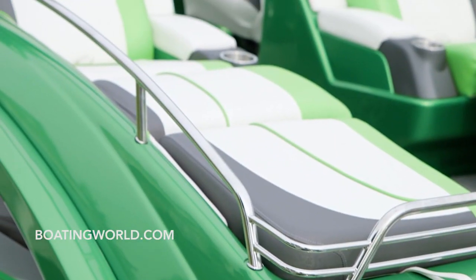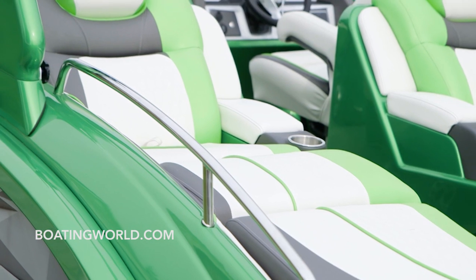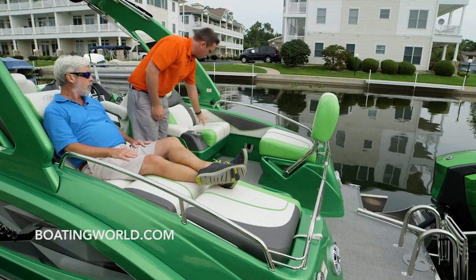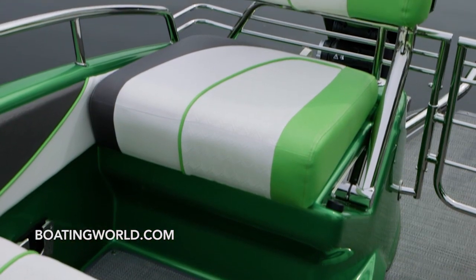These are some first class recliners here — we're watching the ski show. They're multifunctional: when you're done lounging, you can flip the back out and there's a table with legs stowed underneath that mounts right there, so you have a nice picnic-style seating area.